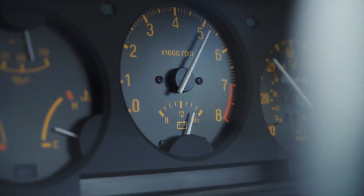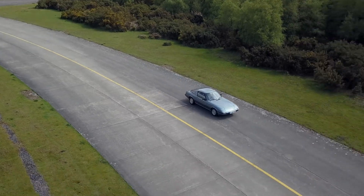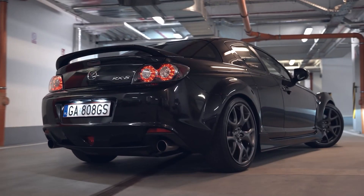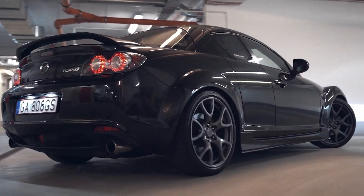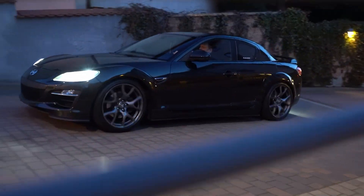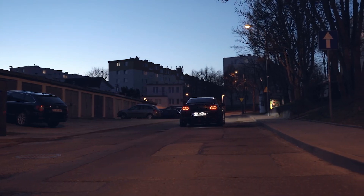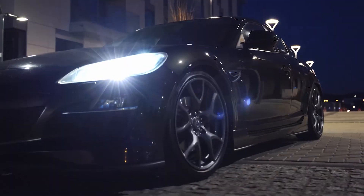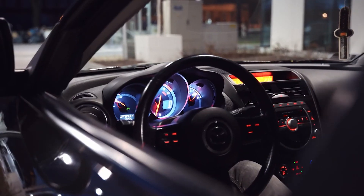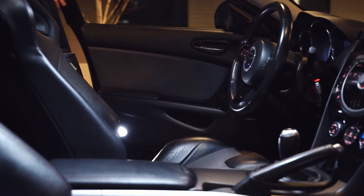Unfortunately, the path that followed was not what Mazda had hoped for. After discontinuing the RX-7 due to further tightening of emissions laws, they needed to build the next generation of rotary sports cars. Mazda took an intriguing turn with the RX-8 — a coupe with suicide doors and back seats. In 2003, it looked fantastically futuristic thanks to its wide-body posture and was an absolute thrill to drive.